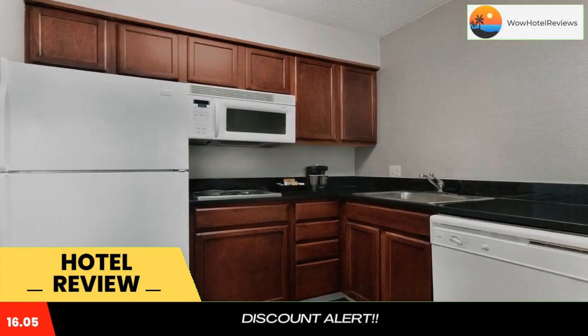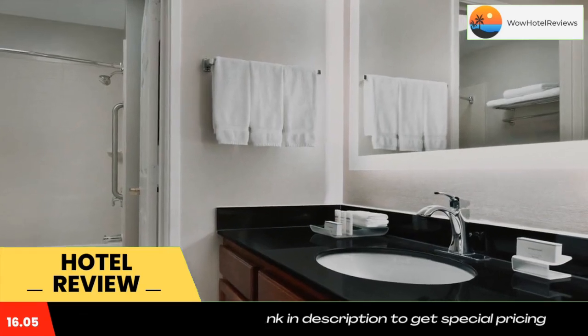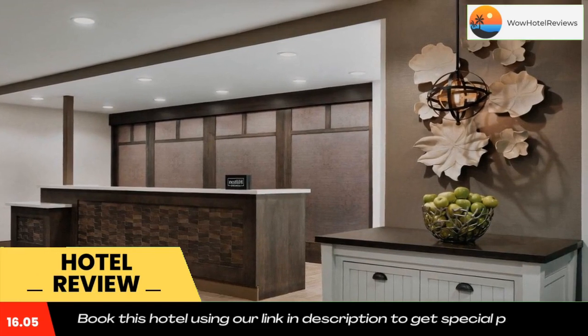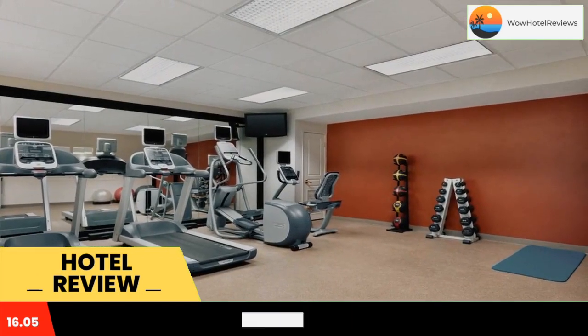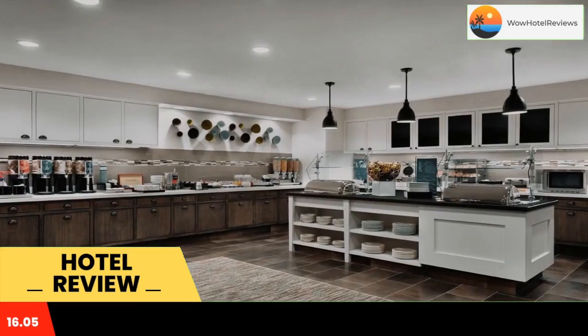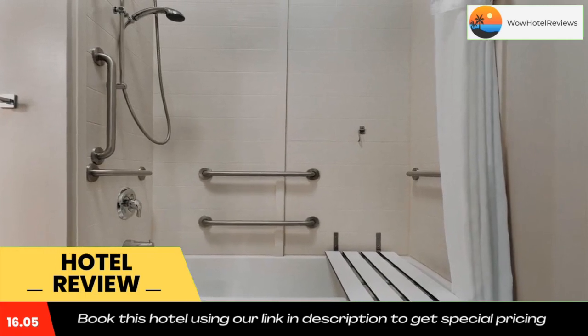Enjoy all the comforts of home including fully equipped kitchens at this all-suite hotel, located a short drive from the center of Columbus and moments from attractions and major corporate offices. Begin the day at Homewood Suites Columbus Dublin with a free hot breakfast, or prepare a home-cooked meal within room microwaves and refrigerators.